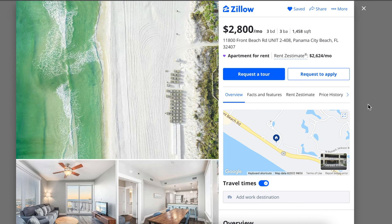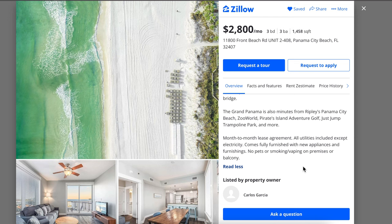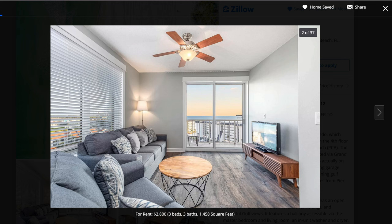For this next one, we're moving up to Panama City Beach, Florida, which I still consider the Gulf Coast — it's on the Gulf of Mexico. So far, this one gives the best value: it's $2,800 a month, three bedroom, three bathroom, almost 1,500 square feet. The listing says it's only available during the months of November to February, so it is a short-term rental. But at $2,800 a month for three bedrooms and three bathrooms, if you come down with some family you could split this cost and it could be a very cheap getaway for a couple of months.